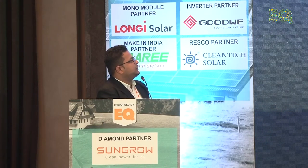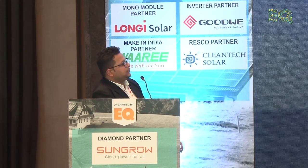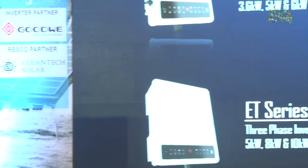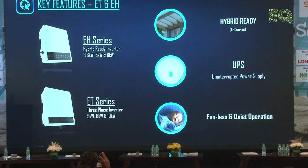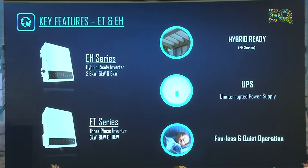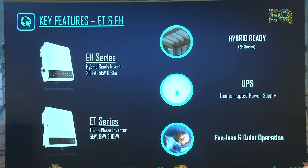About the hybrid inverters: hybrid ready means it's not purely off-grid or purely on-grid — it is a true hybrid inverter. It can be used as a hybrid as well as on-grid, and it can supply excess power to the grid using net metering. The UPS changeover time is 10 milliseconds from off-grid to on-grid, which is why we call it a UPS. It also offers fanless and quiet operation, so it can be installed near silent environments.